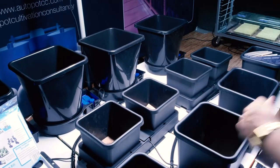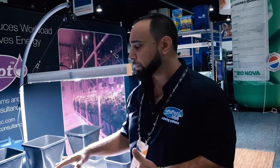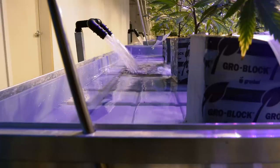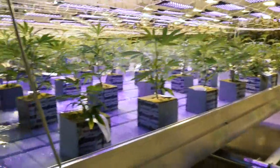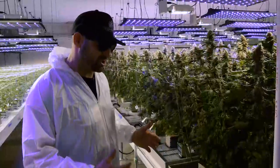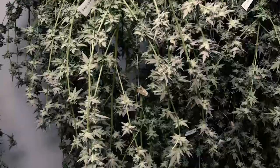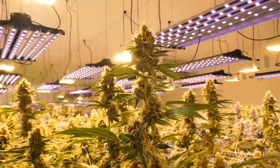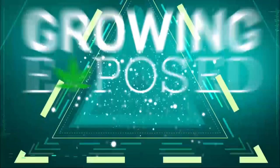We head over to visit AutoPod, one of the most water efficient irrigation systems in the world. As far as the complexity, this one is much more simple, gives you much more consistent results. Exploring the system that Rochester Farms uses for a consistent dose of nutrients every single time. And here we are watching the actual system flood. From mother room to flower room to drying plants, it all starts now on this episode of Growing Exposed.